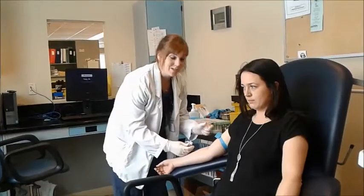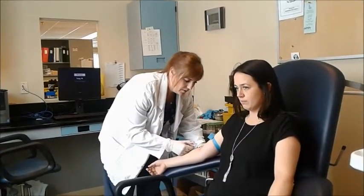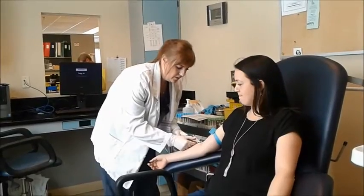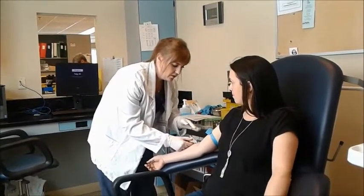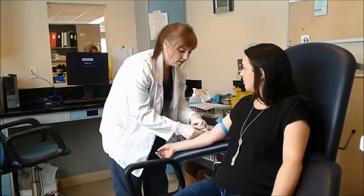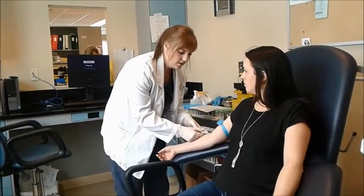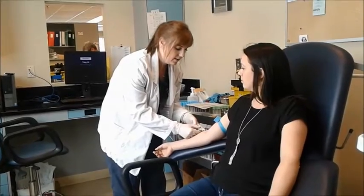And then there's the order of draw. The yellow ones go first because there's no additive in them. And then the green ones have copper in them for chemistry tests — like your electrolytes, your glucose, enzymes, things like that.